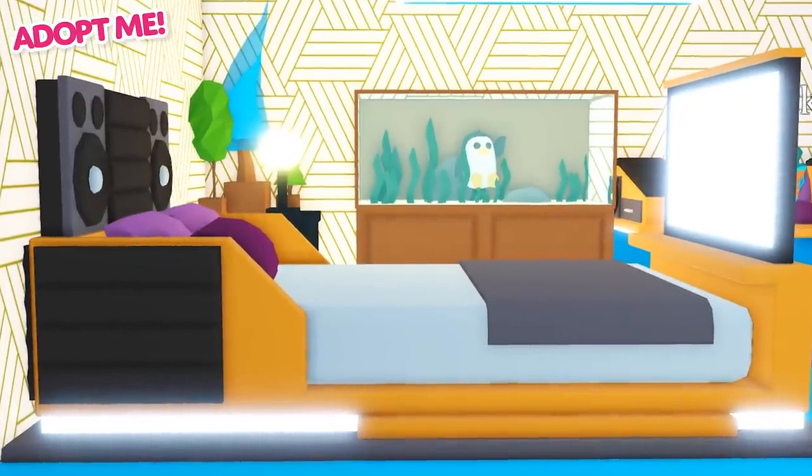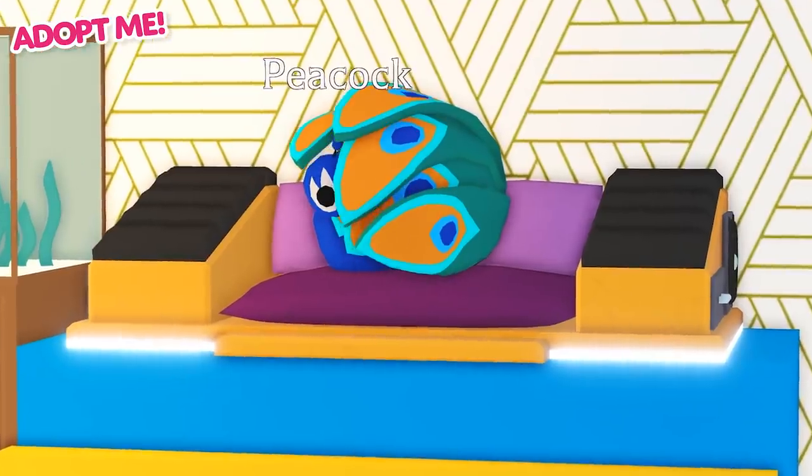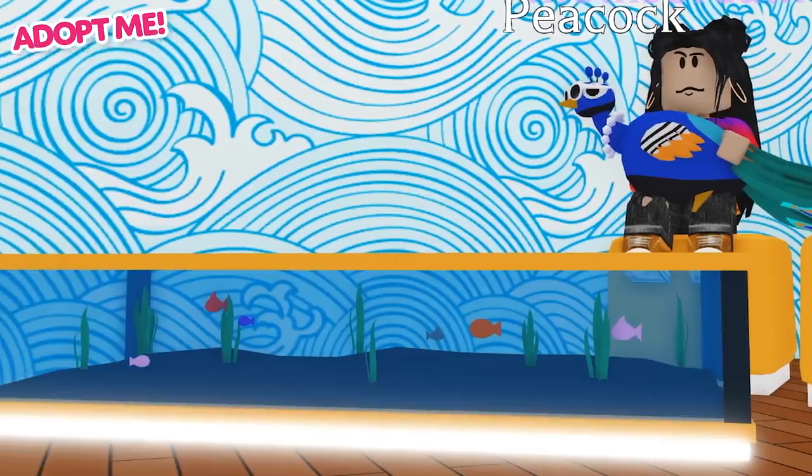And to top it all off, we've also included a fancy new retro aquatic furniture set, because who doesn't love underwater creatures?